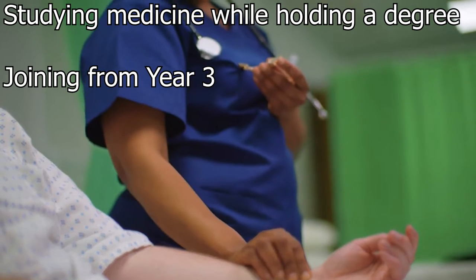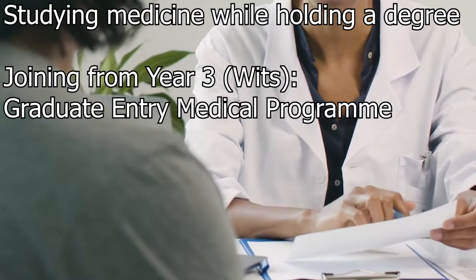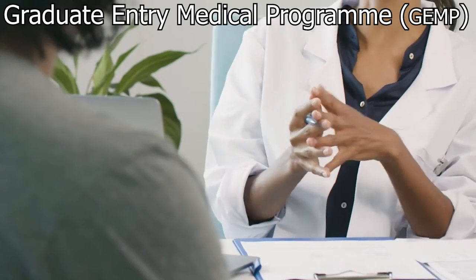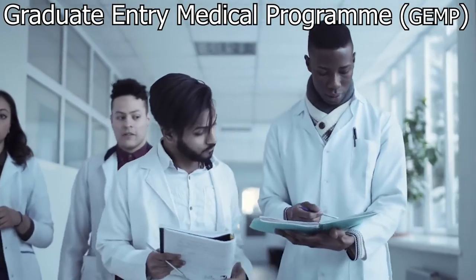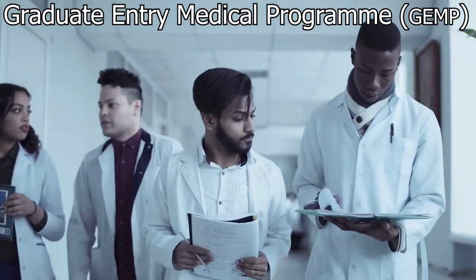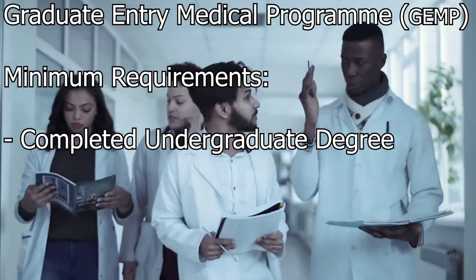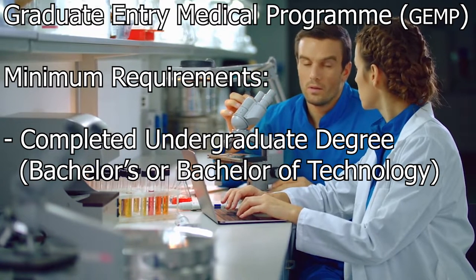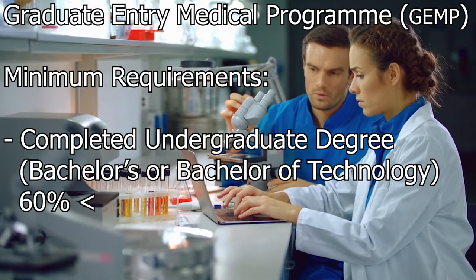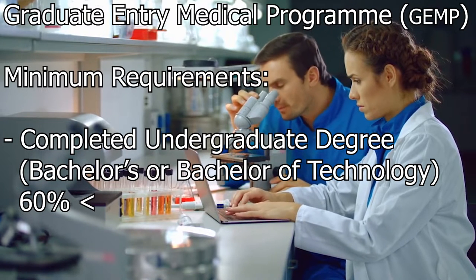Joining year three of medicine is an option at the University of the Witwatersrand. Wits has a program called the Graduate Entry Medical Programme (GEMP). The GEMP allows entry of suitably qualified applicants who meet certain minimum requirements into the third year of their medical degree, giving these students the opportunity to complete their undergraduate medical studies in four years. Minimum requirements include a completed undergraduate degree at bachelor's level or higher with an average of at least 60% over the final two completed years of study. National diplomas, technical diplomas, certificates and similar qualifications will not be considered.